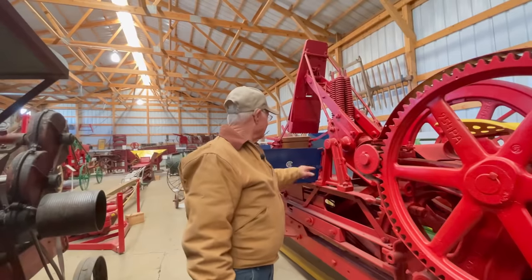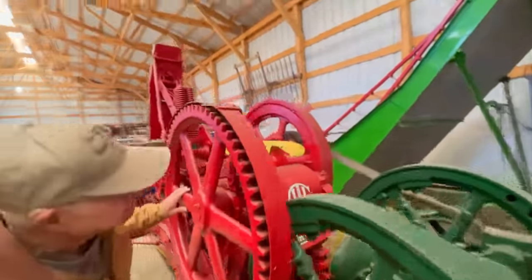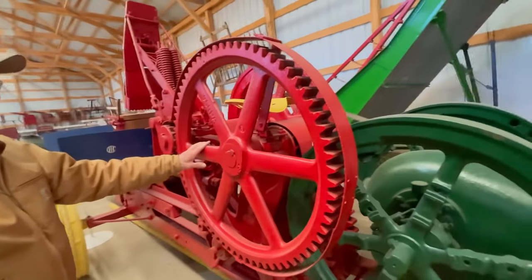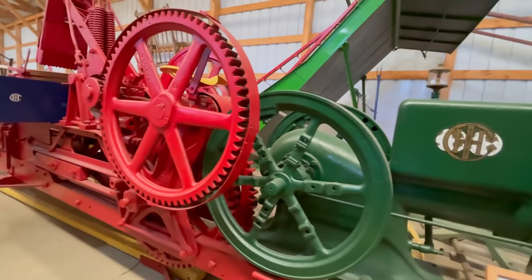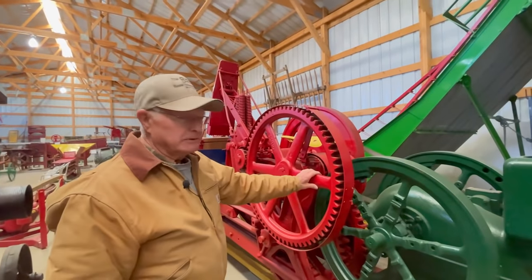I always had horses ever since I was 12 years old. I had saddle horses, and then I went to draft horses because I was getting too bad to ride — my knees were getting bad, so I went to driving, and it was a lot of fun. Then I started a museum and picked up machinery that was all horse-drawn, and that's the theme of my museum. There's only two gas engines in here, and that's because the horse-drawn implement came with that engine on it to run it. Otherwise, it's all horse-drawn.